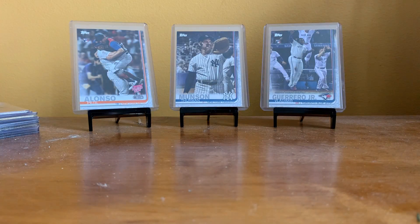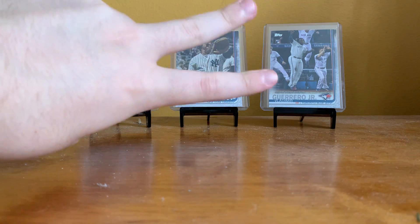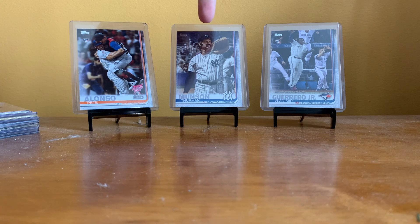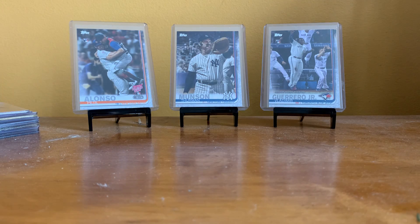For the background, once again we have my three hits from Update last year: Pete Alonso Home Run Derby, my Thurman Munson Short Print, and then Vlad Jr. Rookie Debut. Let's get started. I hope everyone watching this video has had a very Merry Christmas, or Hanukkah, or Kwanzaa, or whatever holiday you celebrate — I hope it was great. Got some top loaders and some sleeves set aside in case we get any good short prints. I think the one I'm looking for the most is Jeter.